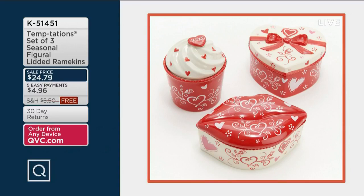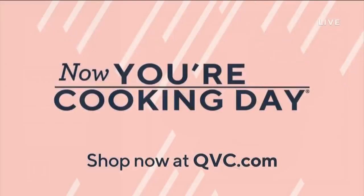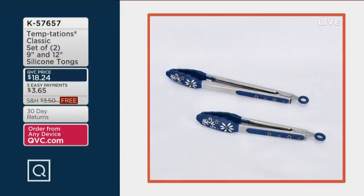I'll be using these silicone tongs throughout the show. They come in blue, confetti, gray, or red — today on five payments of $3.65. Today's the day to shop with free shipping and handling on all your Temptations. Go to QVC.com, item number K57657.